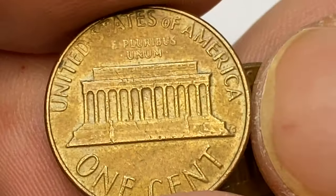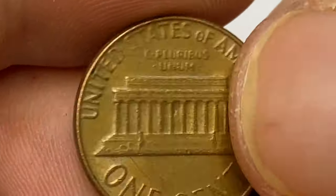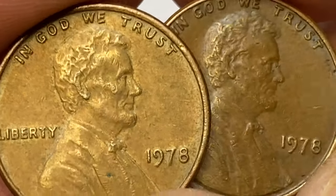In MS-67 conditions they are very hard to find and command a substantial premium. Most MS-67 examples have probably been found in the past few decades in original rolls, mint sets, or bags.